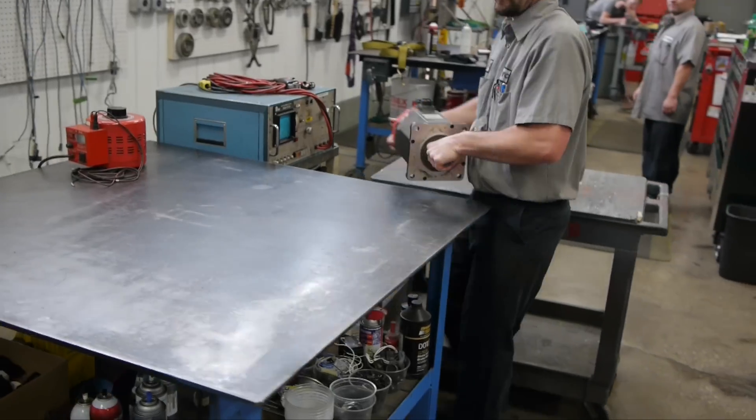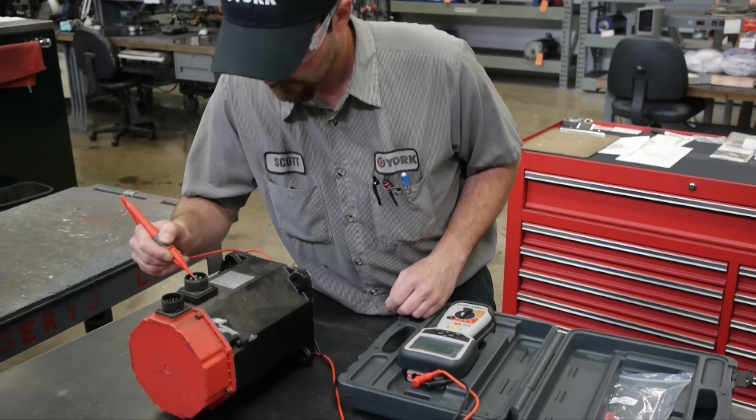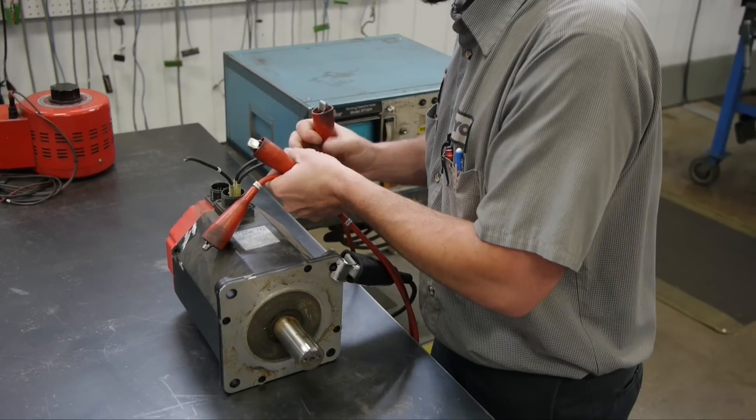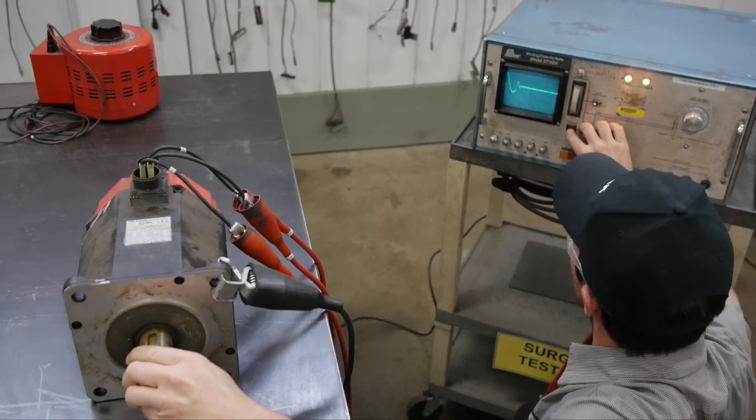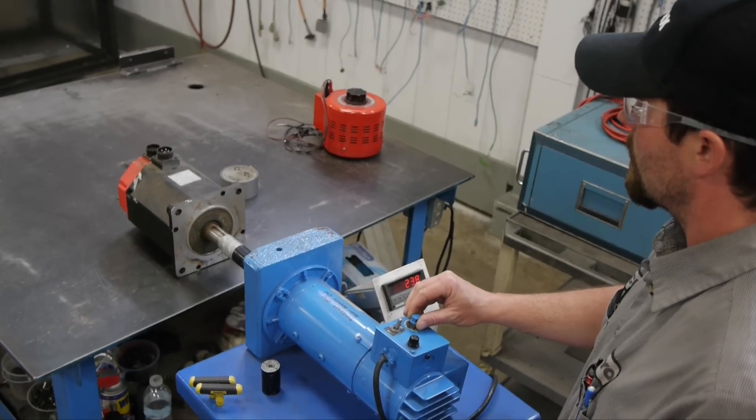With over 2,800 FANUC servo motors repaired and more than 20 years of doing it, Repair Zone is your source for FANUC repair. Faster than the OEM and 25% less cost, we can save you money and decrease your downtime.